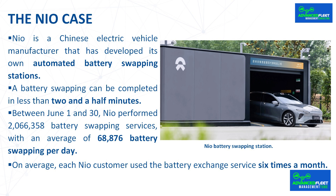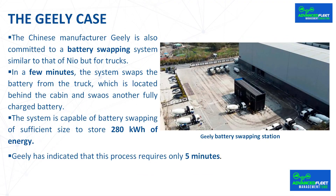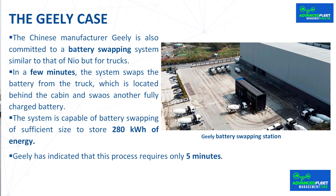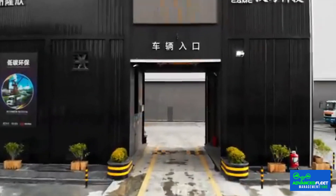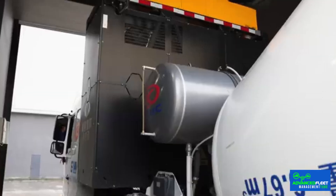According to data from the brand, 79.9% of owners have a battery exchange station less than three kilometers from their home or office. The Chinese manufacturer Geely is also committed to a battery swapping system similar to that of NEO, but for trucks. Geely, one of the most important automotive groups in China, currently owns Volvo Cars and Polestar.